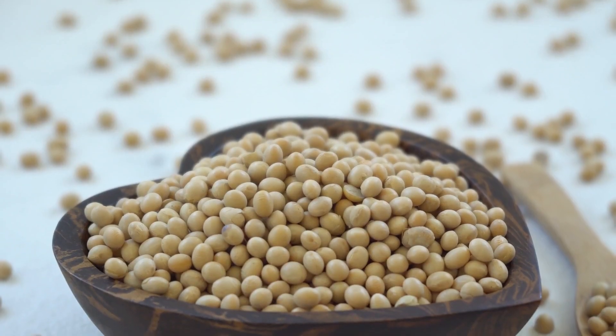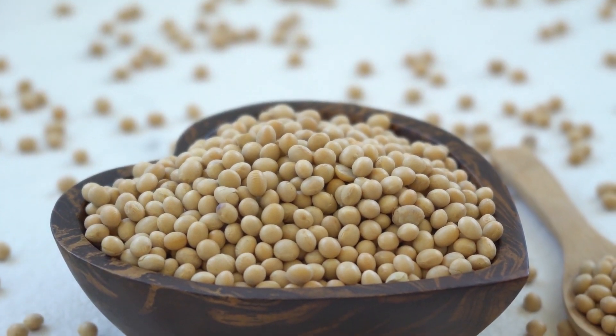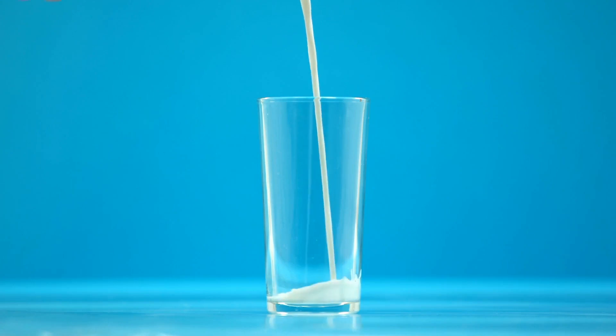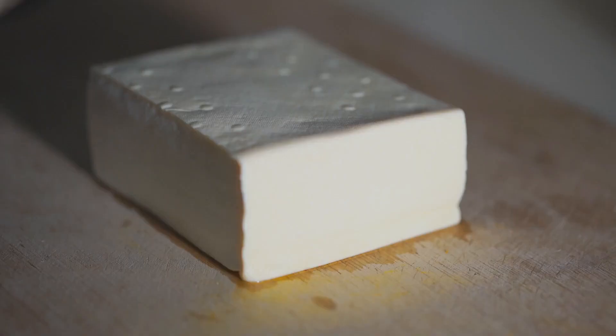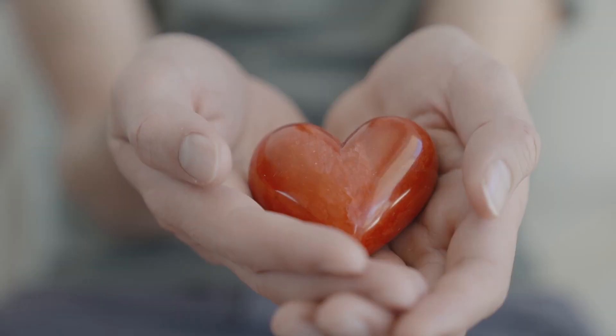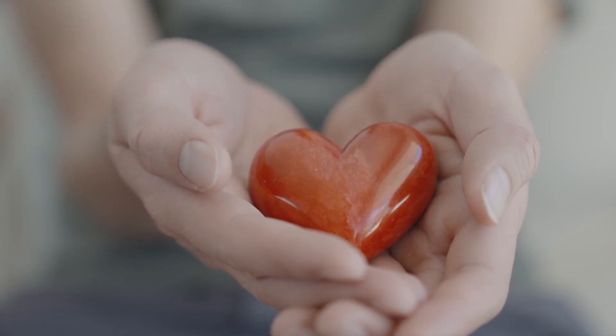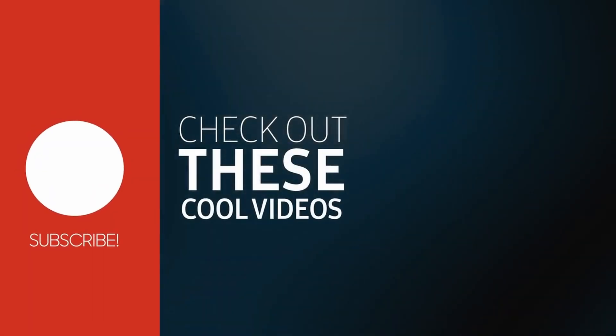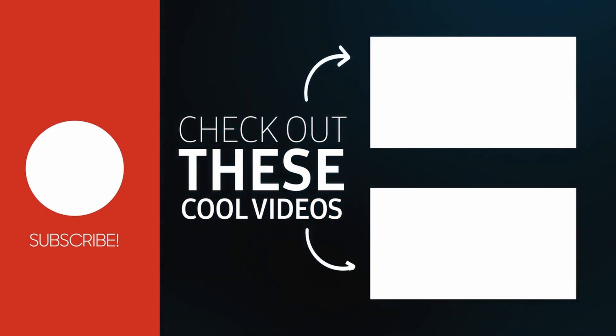If you want to enjoy the cholesterol-lowering benefits of soy, you can start using soy milk instead of cow's milk, enjoying soy-based yogurt, or having tofu or tempeh in your favorite recipes. You can also enjoy the other healthy carb options to lower your bad cholesterol as shown in this video. Thank you for watching.